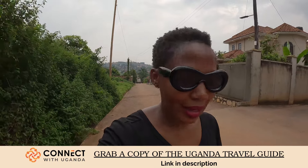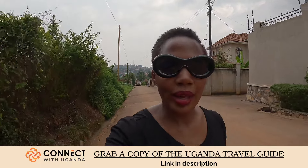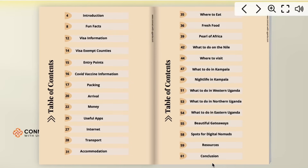If you are enjoying the video so far guys, give it a like and drop a comment. I want to tell you guys about my Uganda travel guide — if you are traveling to Kampala and you need some help, you can go and get a copy. There is a lot covered inside: where to stay, where to eat, which hotels and Airbnbs to use, what to do in central Uganda, in the east, in the north. I will leave the link in the description — grab yourself a copy.